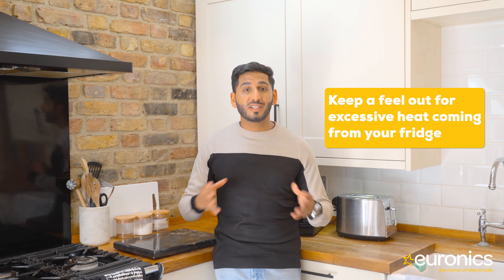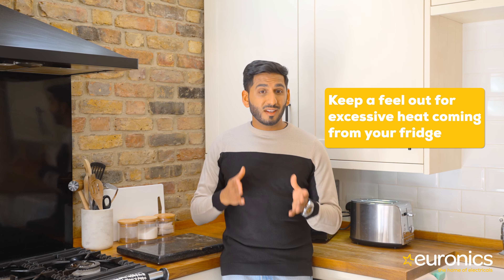Your fridge's motor shouldn't always be running at max speed, and you shouldn't be able to hear it. For the most part there's just no need for it to regulate and re-regulate the temperature unless the door is constantly being opened and closed. If your motor is always going, you should have someone come and have a look at it. Keep a feel out for excessive heat coming from your fridge.